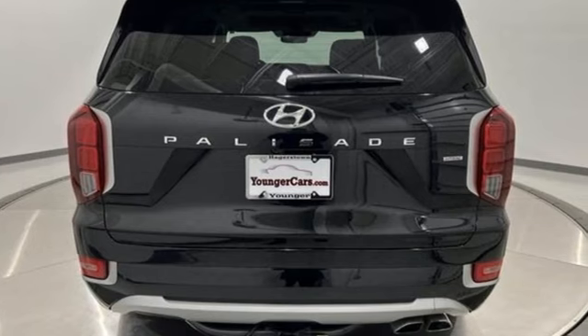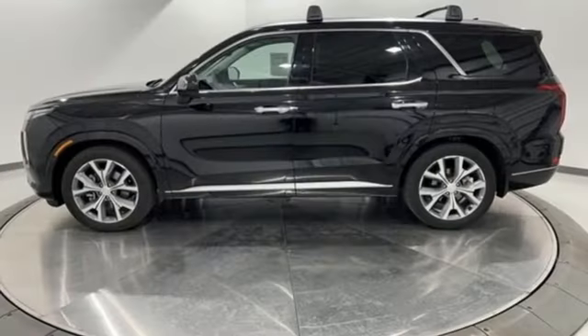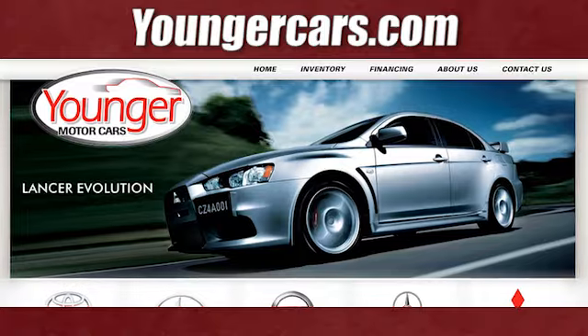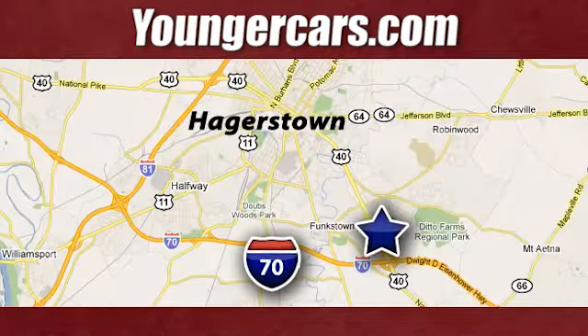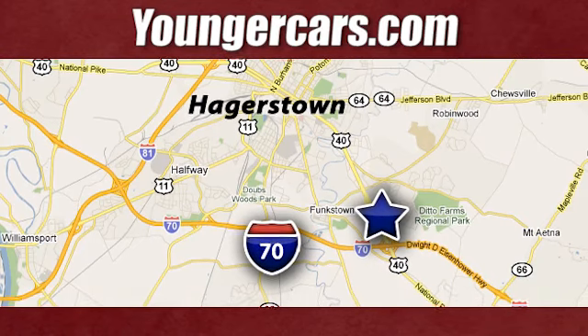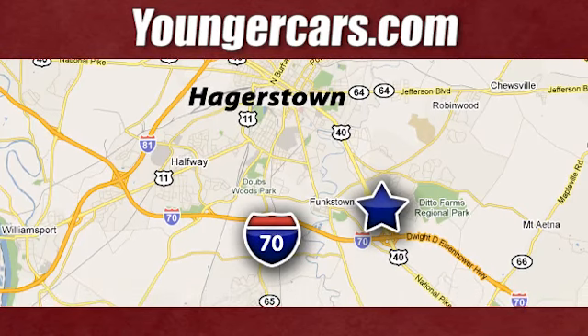Hyundai's attention to detail means a better driving experience for you. The time is now. See it for yourself today. Visit our website at YoungerCars.com. We're conveniently located at 1945 Dual Highway in Hagerstown, Maryland.